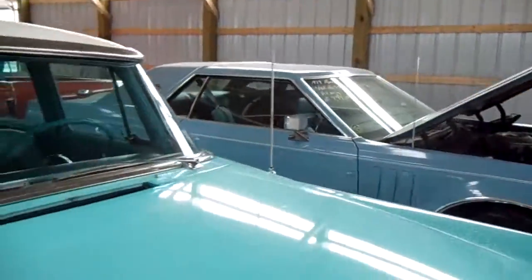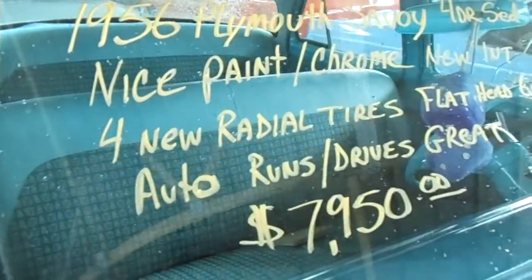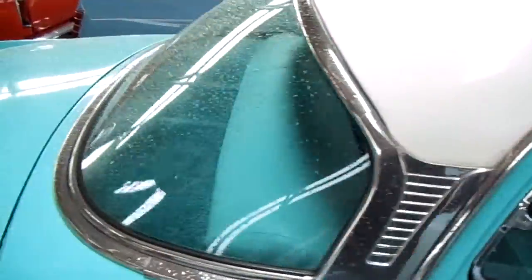Plymouth hood ornament there, and it says it's still got the flathead in it, automatic transmission, runs and drives good — which I can vouch for, because I actually heard it running and saw it drive in here, and it sounded just fine.